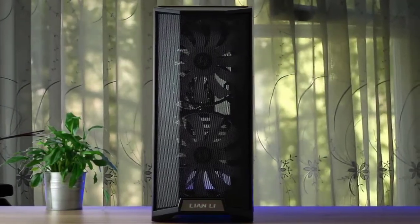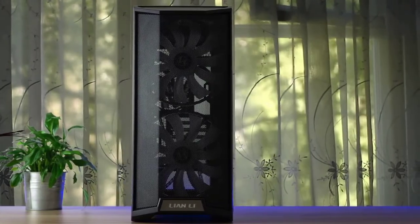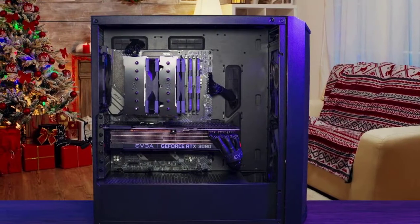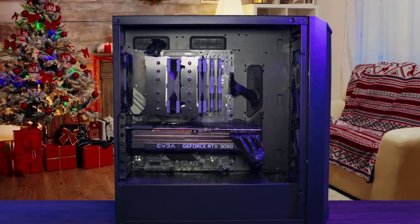That's where the Lan Cool 205 Mesh comes in. It's towards the higher reaches of what you might consider mid-range, but it's still an affordable PC case — and better still, it's an affordable PC case packed with that premium Lian Li style.